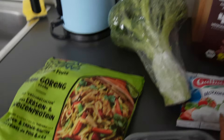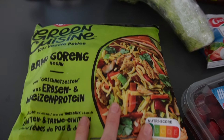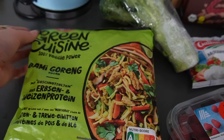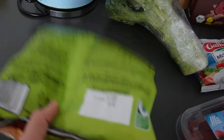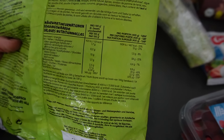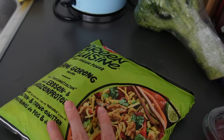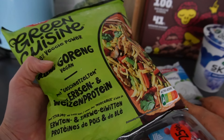I also picked up this frozen meal — a vegan bami goreng. It looked pretty good and has a lot of protein and fiber. I don't have time to cook lunch today so I'll just have that. The macros look pretty good: around 500 calories, 20 grams of protein, and almost 10 grams of fiber. I'm honestly quite hungry so I'm going to make it quickly.